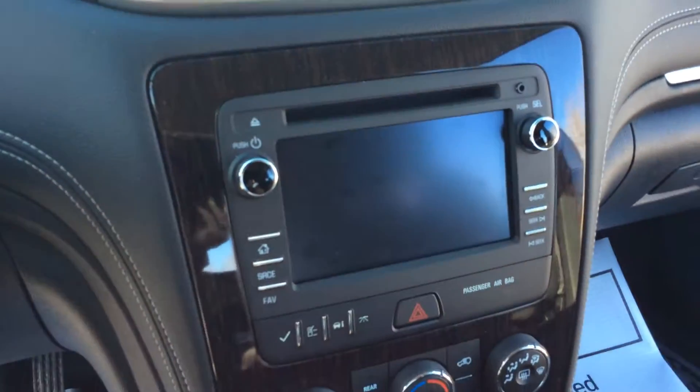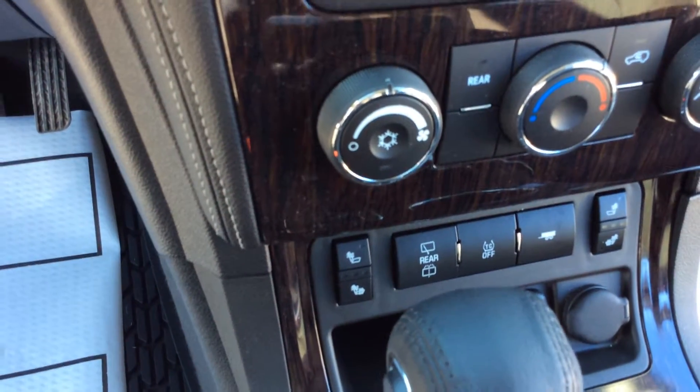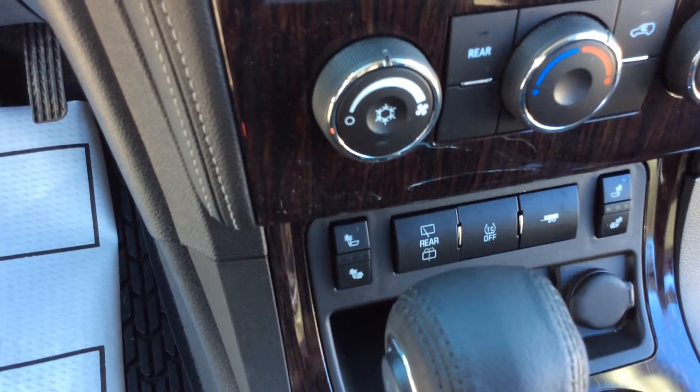As we go in the middle here, you'll see your seven-inch screen where you'll see your backup camera. We go down here, you'll see that it does have heated seats. It also has the tow package.